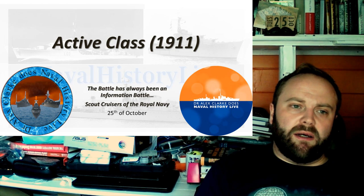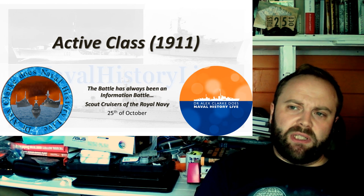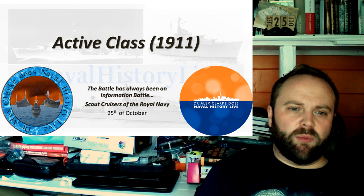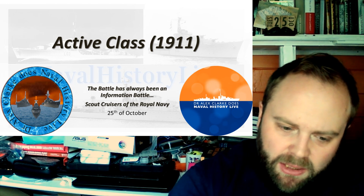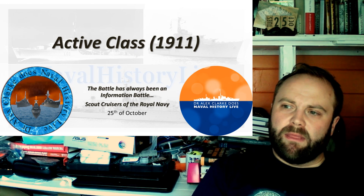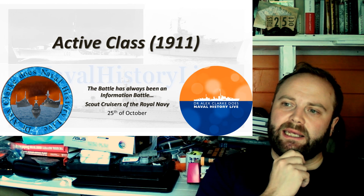The Active Class are a special group. They're these ships which manage to get involved in rather a lot of action for ships which are really not thought about much in terms of World War I. And when I say they're not thought about, I mean that as ships go, as cruisers go, they're not the big ones, they're not the flashy ones — they don't get a lot of the screams and a lot of the accolades.